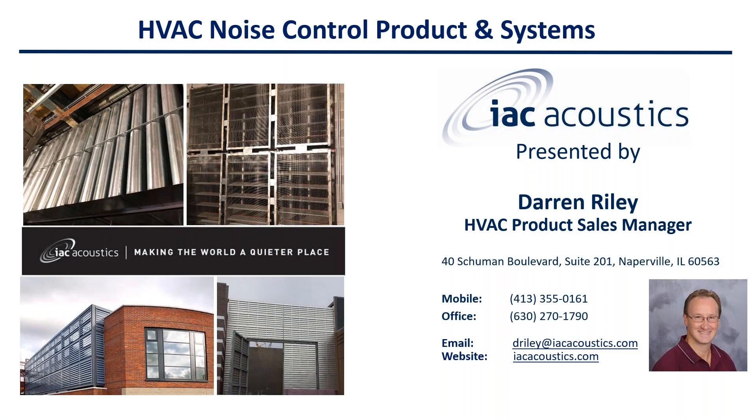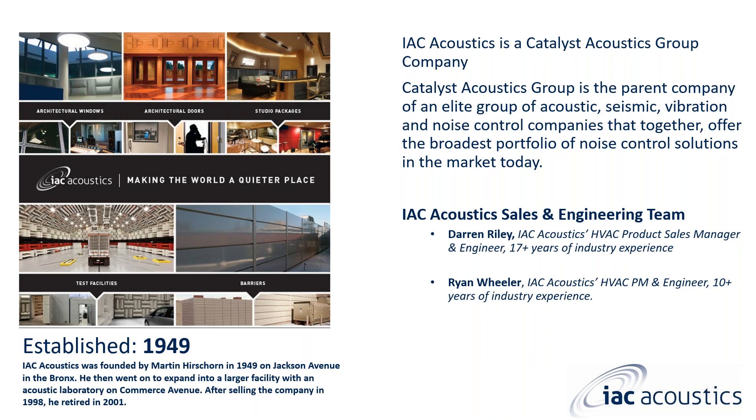Today we'll cover our acoustical louvers — going over different products, insulation of our louvers, the different kinds, how they can be installed, and where they can be installed. IAC Acoustics is a Catalyst Acoustics Group (CAG) company. CAG is the parent company of an elite group of acoustic, seismic, vibration, and noise control companies offering the broadest portfolio of noise control solutions in the market.